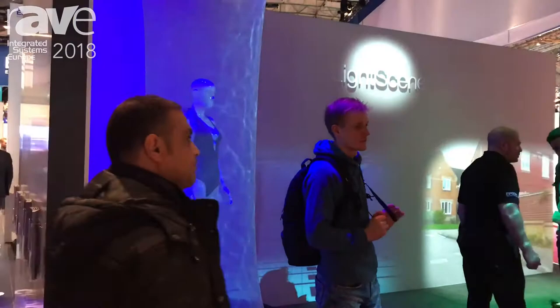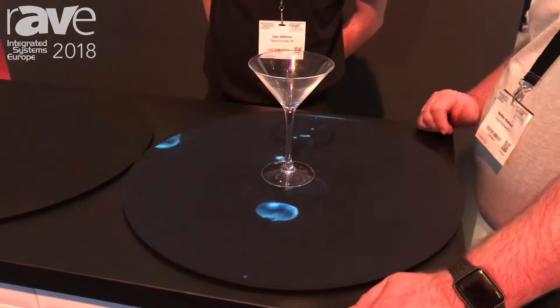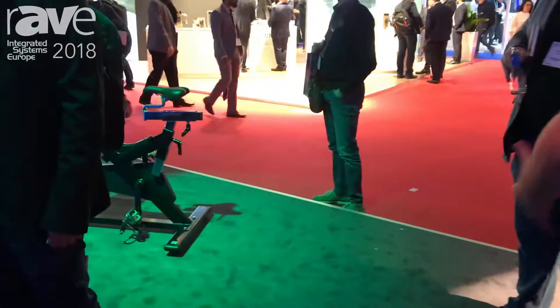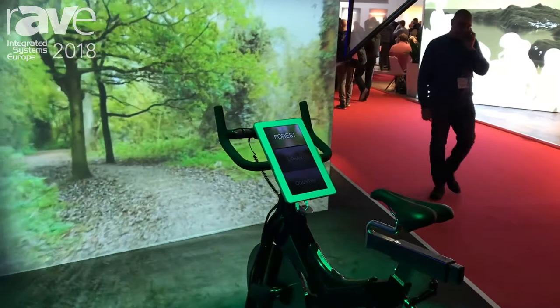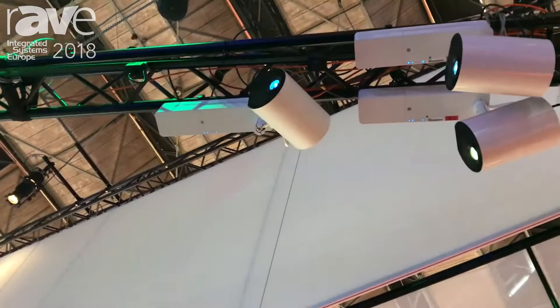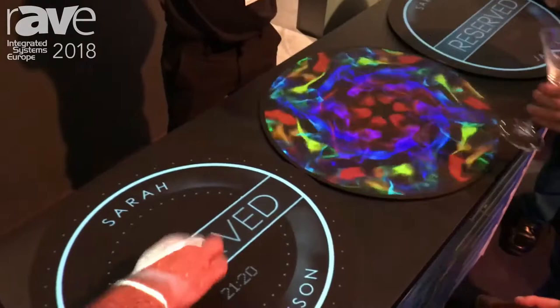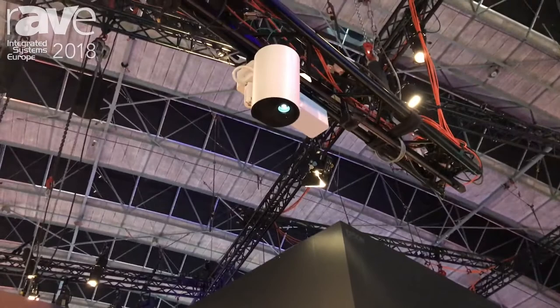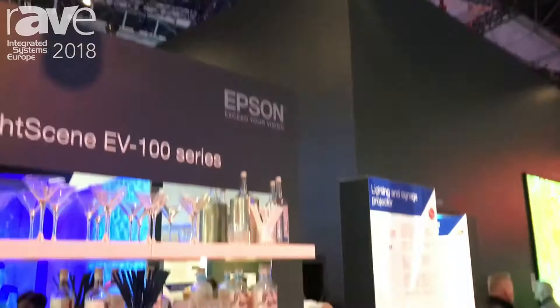They're running a couple of different applications: one for hospitality, like at a bar, where it senses when the glass is picked up and can provide information about the drink or just the ambiance. Then there's a retail demonstration, and one focused on fitness where you can select different scenes while cycling on a spinning cycle. In the bar scene, all three projected circles are coming from one projector right above — it's image mapping those three circles. The little pads have a weight sensor, so it can tell when the drink is picked up or put down, and the content reacts to that.